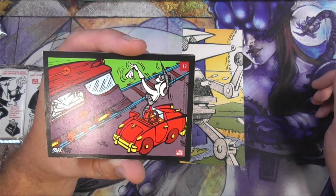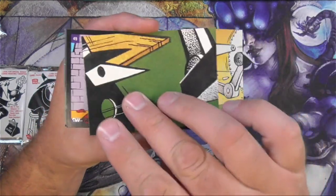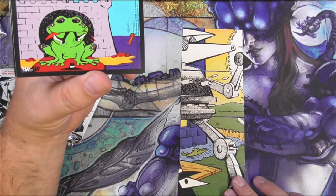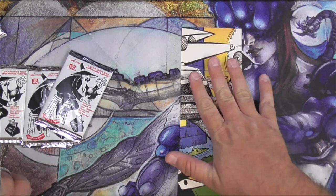So this lady is distracting the spies from their spy work and the train is probably going to crash, right? Fun times. These are pretty convenient puzzle pieces we've got going on here.